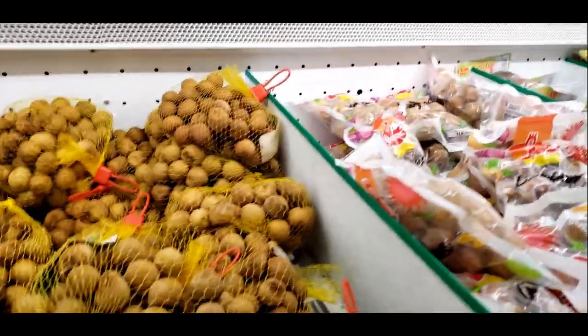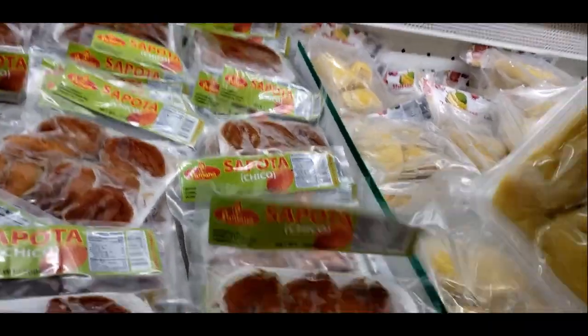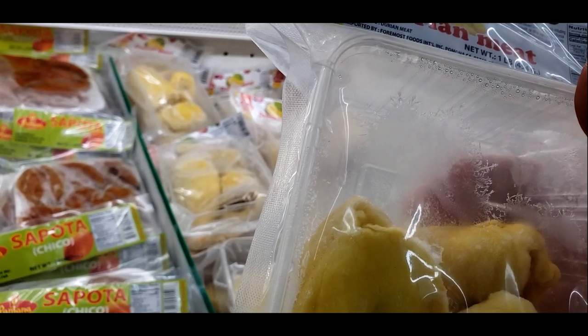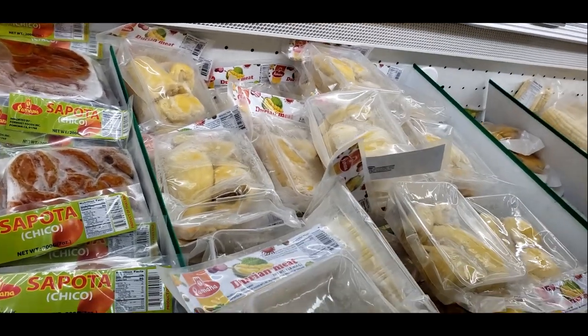More rambutans — don't know what those are. They also have durian meat, which I guess is the inside of the durian so you don't have to crack it open yourself. I wonder what you'd cook with that.